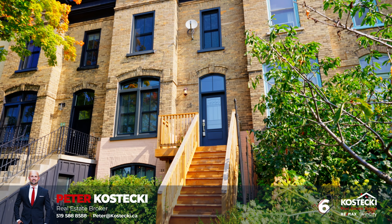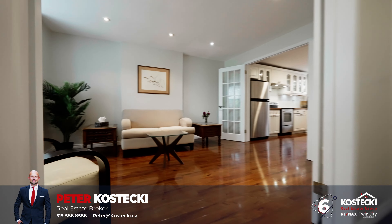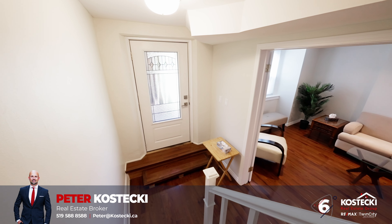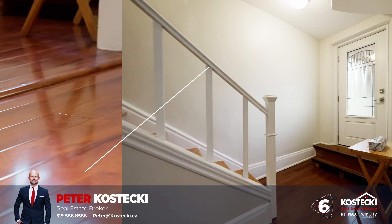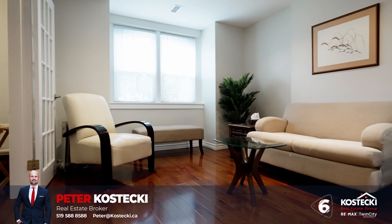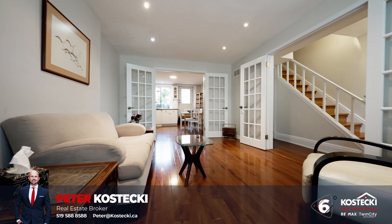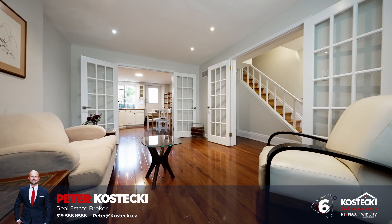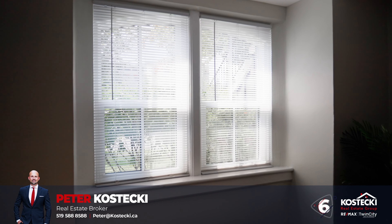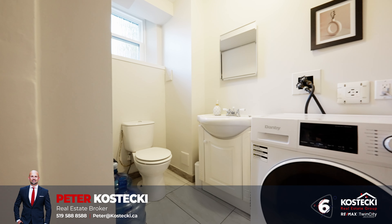Number six: carpet-free lower unit. Welcome inside this bright and airy space. Step through the private entrance and you'll immediately notice the charm of this home, with recently installed laminate flooring and large windows throughout. The living room serves as the heart of the home and is full of natural light with ample room to gather with family and friends. You have plenty of pot lights and updated light fixtures throughout, recently updated windows and doors, as well as a convenient in-suite laundry combo powder room.